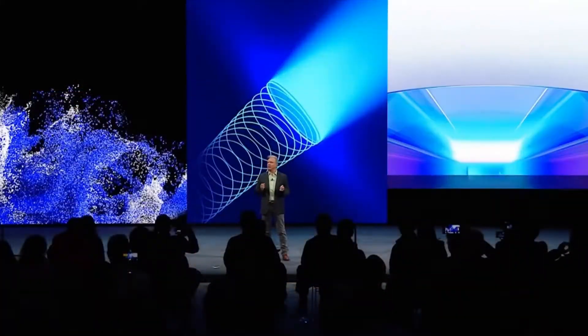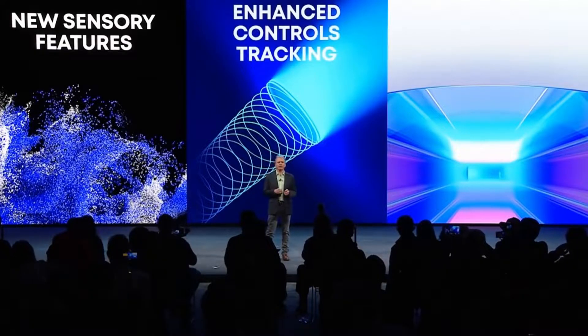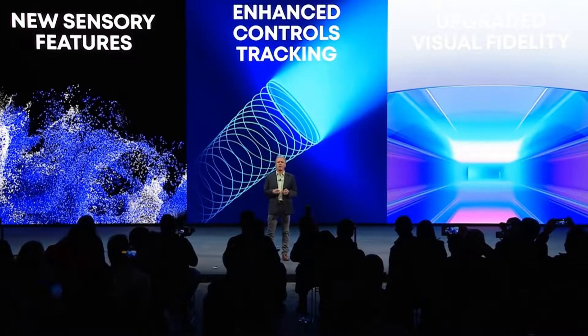We're going to begin by talking about what the headset is and what we know about it, going over the specs of the PSVR 2. I'm going to explain what some of these things mean as we go through, so that if you feel a bit lost about what any of these things mean, I will help you understand. So let's go over the specs.